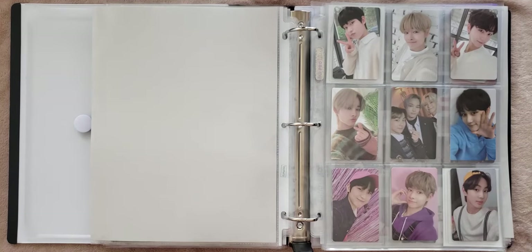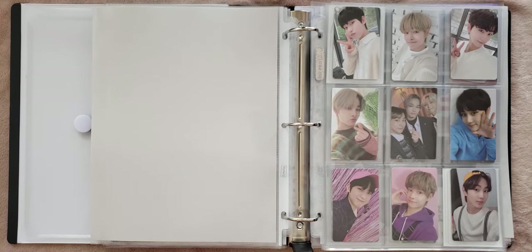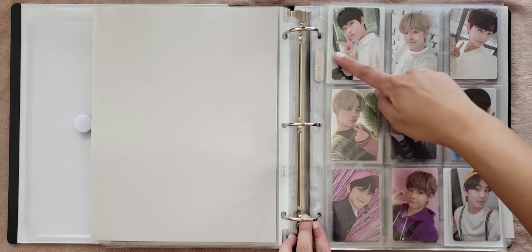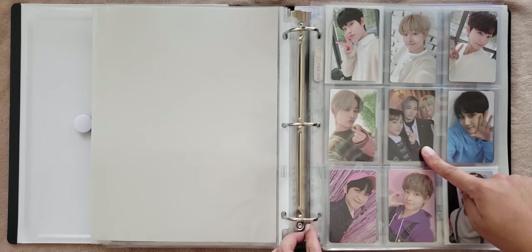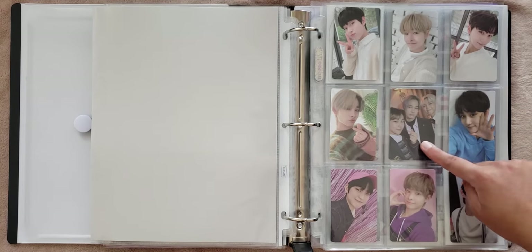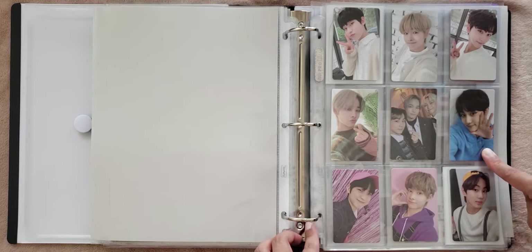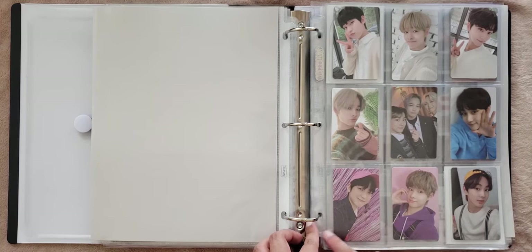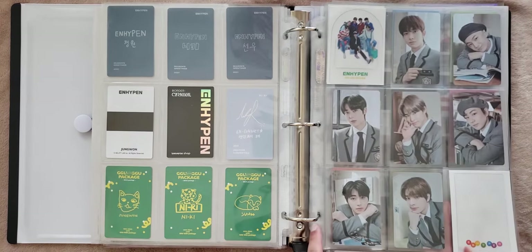This section is my Enhypen special photo cards. I primarily focus on album photo cards with Enhypen, but every now and then I will collect other cards, and when I do, I definitely try to at least have Nikki's. So these are the season screenings, this is the Nconnect PC, this is the second round of pre-orders for Carnival, and I got this subunit because it has my bias line in it. This is the light stick PC — I still need Nikki's. And then these are from the Gugu package.